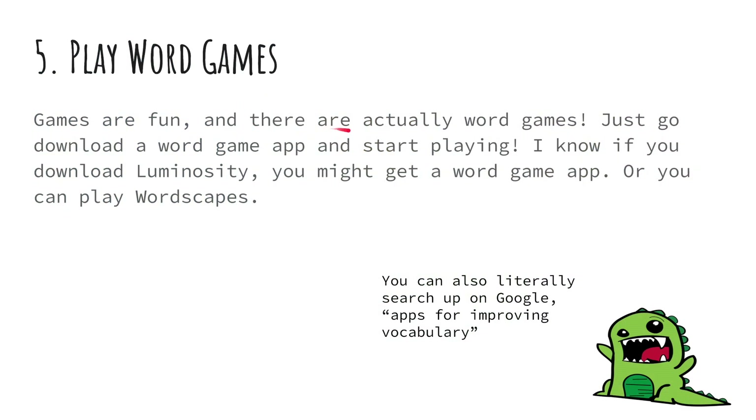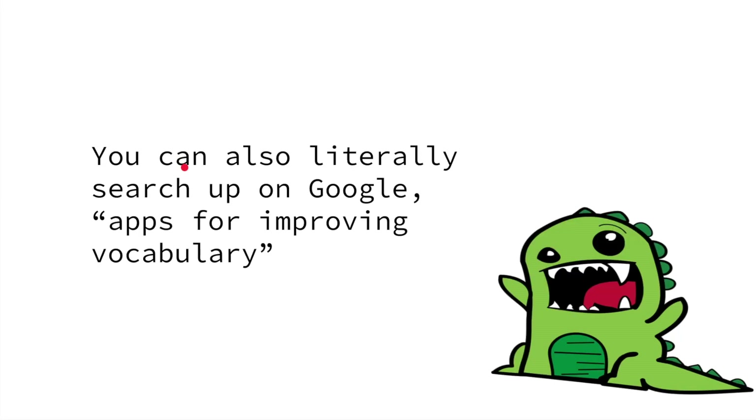Five: play word games. Games are fun and word games are awesome. Just download a word game app and start playing. If you download Lumosity you might get a word game, or you could play Wordscapes. You can also search on Google for vocabulary-improving games.